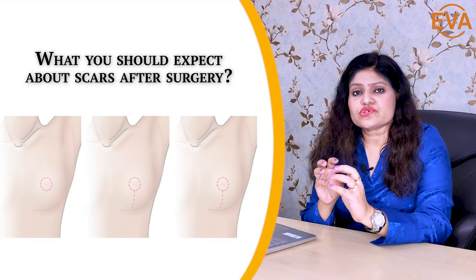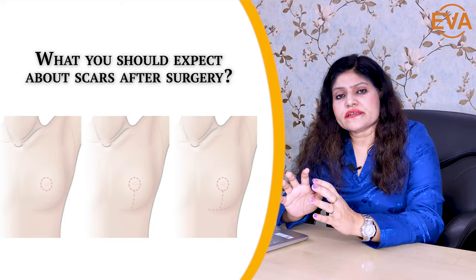Coming to the scars — scars depend on which technique the reduction has been performed with. For mild or moderate reductions, you can get either a peri-areolar scar around the areola, or an anchor-shaped scar with a vertical line and an areola component. In addition, for large reductions, you can get a T-shaped scar. Initially these scars are visible, but they gradually fade with time and become invisible. However, if you have a tendency towards hypertrophic scarring, you might get more prominent scars compared to a normal individual.